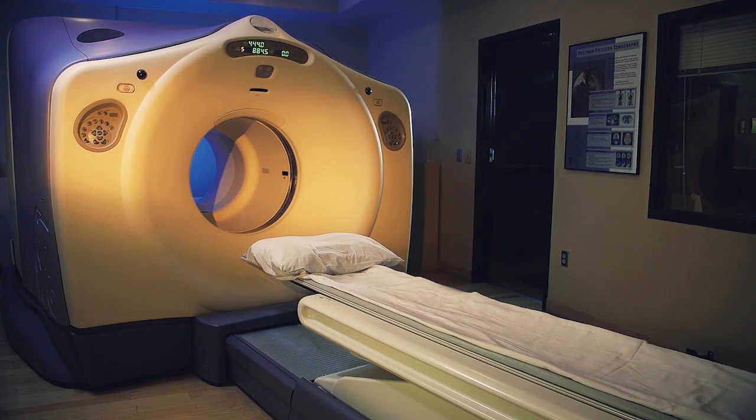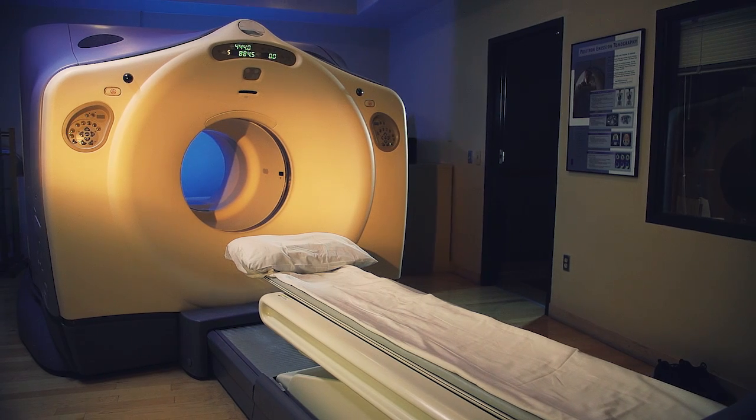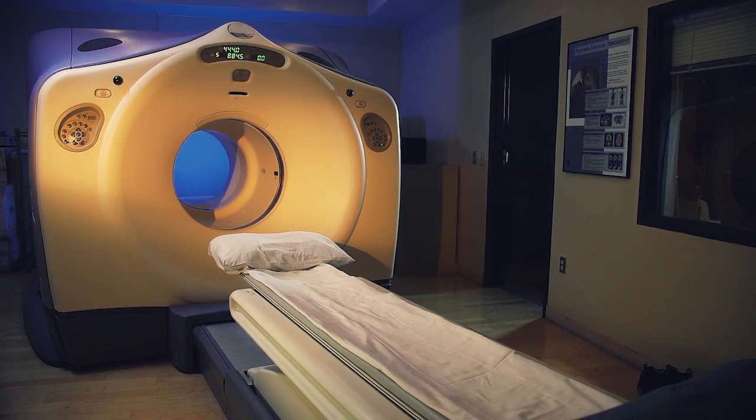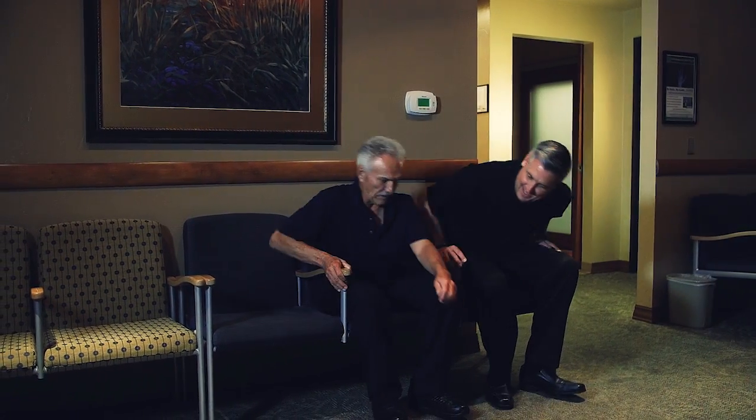A positron emission tomography, or PET scan, is very similar to a CT scan, and the scanner looks like a large doughnut. Please do not eat or drink anything other than water prior to your PET scan.